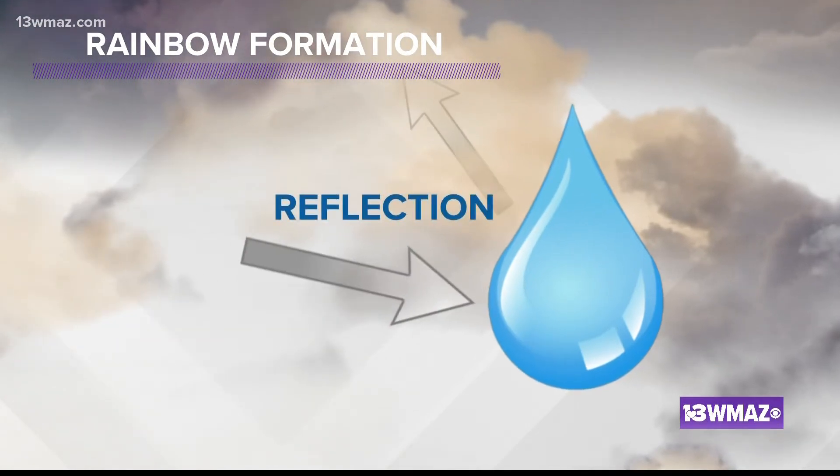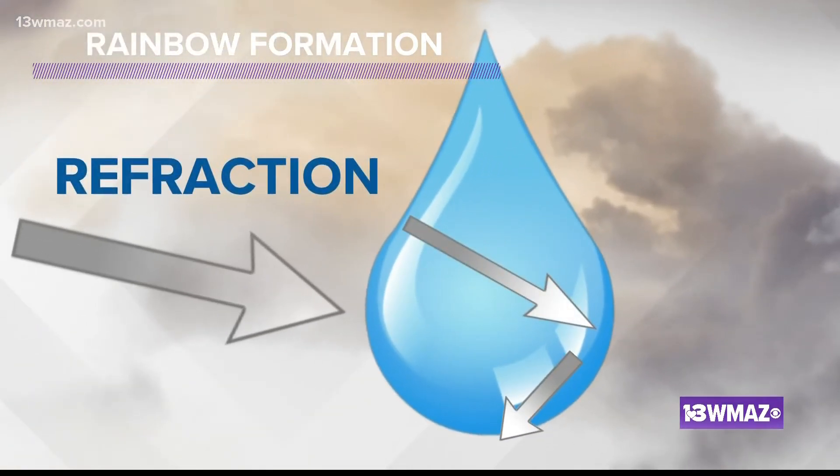Reflection is when some of the light diverts into another direction, typically back into the atmosphere. Refraction is when light pierces the object. Depending on the density, it changes the speed and direction of the light within that object.